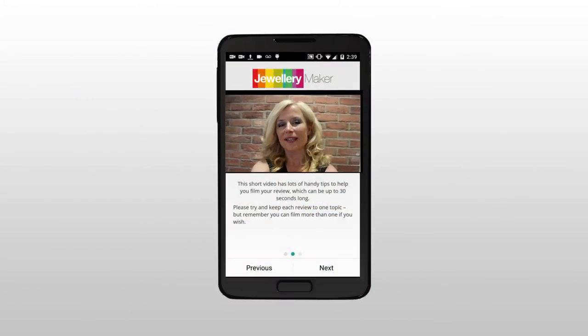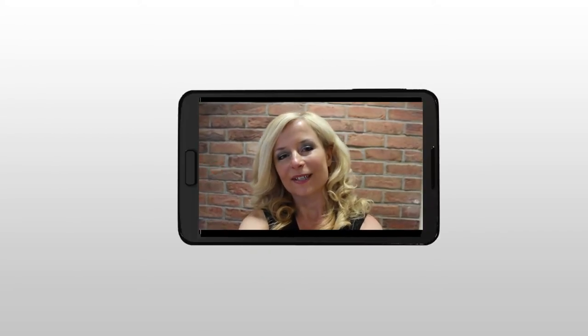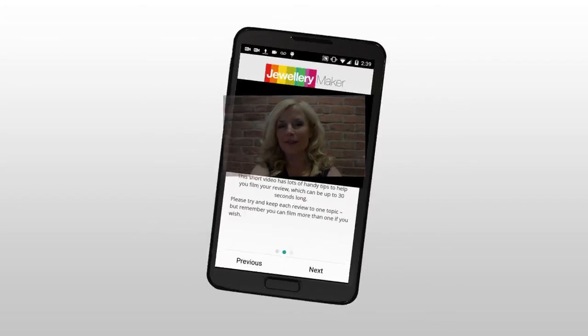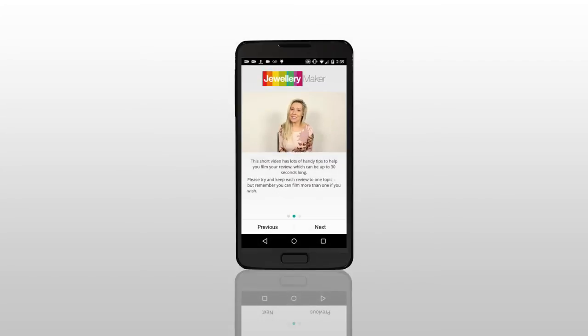Then why not download the Jewelry Maker Viewers Voice app, available for iPhone or Android, and record a video that could be played on Jewelry Maker. Simply search Jewelry Maker Viewers Voice in the Apple App Store or the Google Play Store and download our Viewers Voice app straight to your phone or tablet.